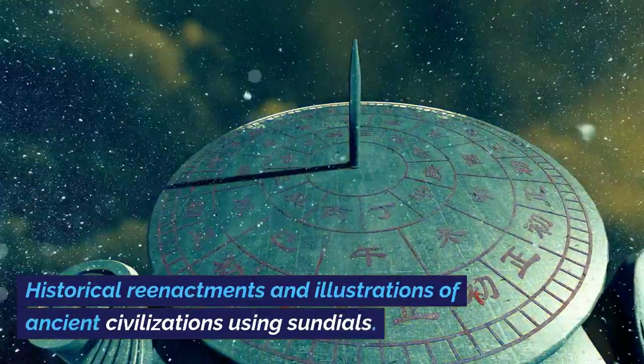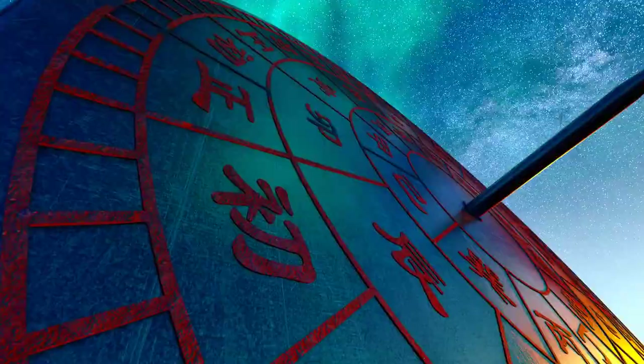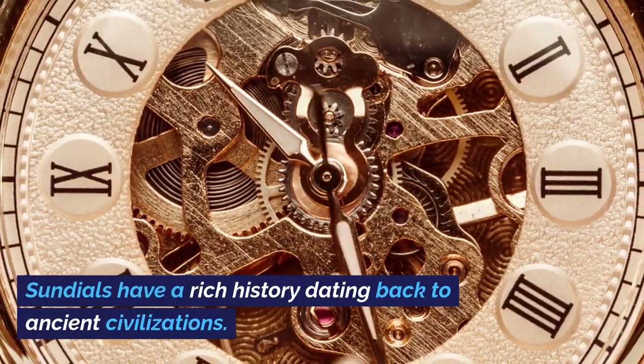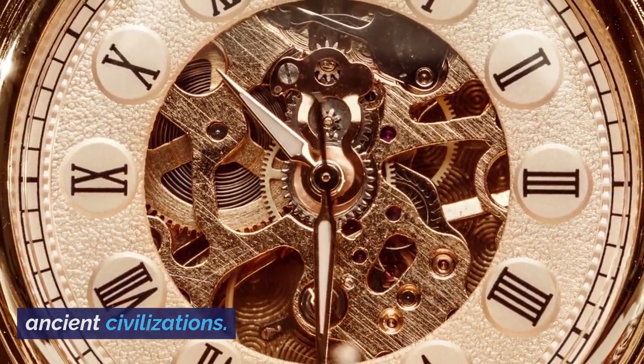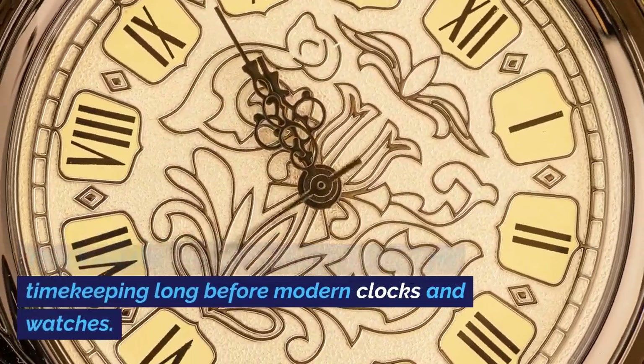Historical reenactments and illustrations of ancient civilizations using sundials. Sundials have a rich history dating back to ancient civilizations. They were the primary instruments used for timekeeping long before modern clocks and watches.